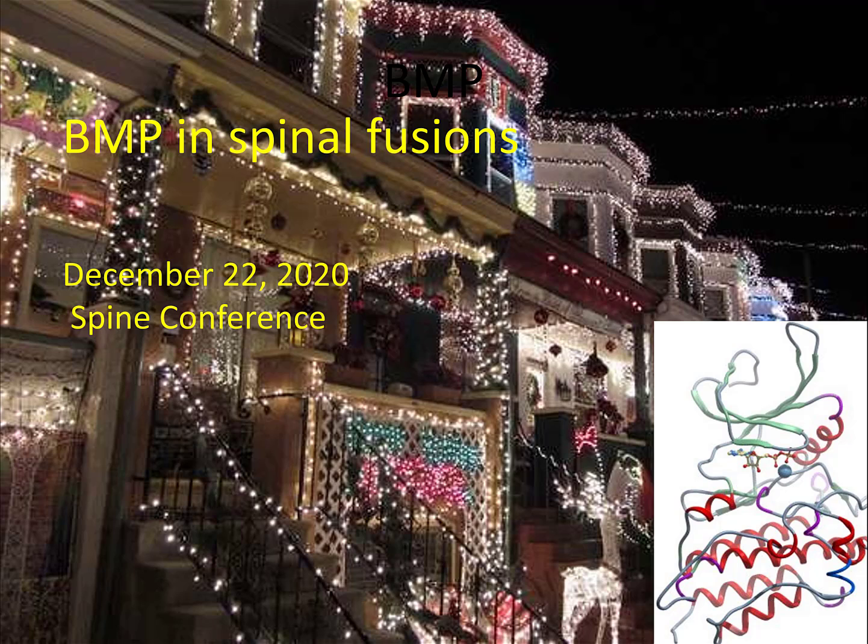Welcome to Spine Conference. Today's discussion will be bone morphogenic protein and spinal fusions. The thing on the bottom right there is not a strand of Christmas lights — it is bone morphogenic protein. It's the protein.